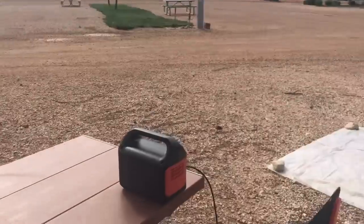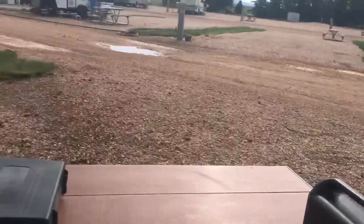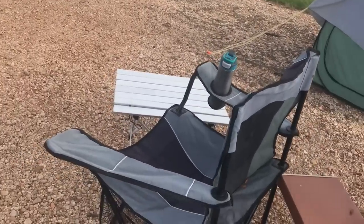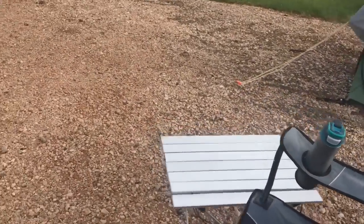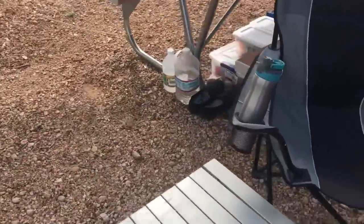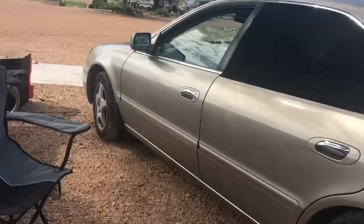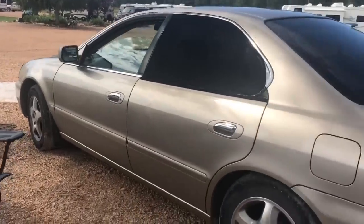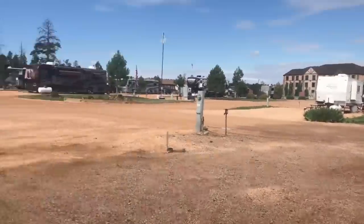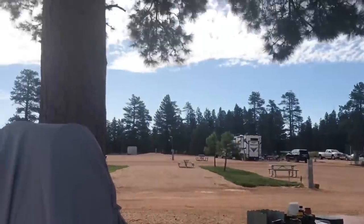Everything I've shown you here has links in the description — I'm an Amazon affiliate, thank you Amazon. Those few cents add up into lots of dollars, so thank you guys. I hope you enjoyed the little tour. This spot is meant for a big rig, but in this awesome spot with the tree that they gave me — I actually moved three times.